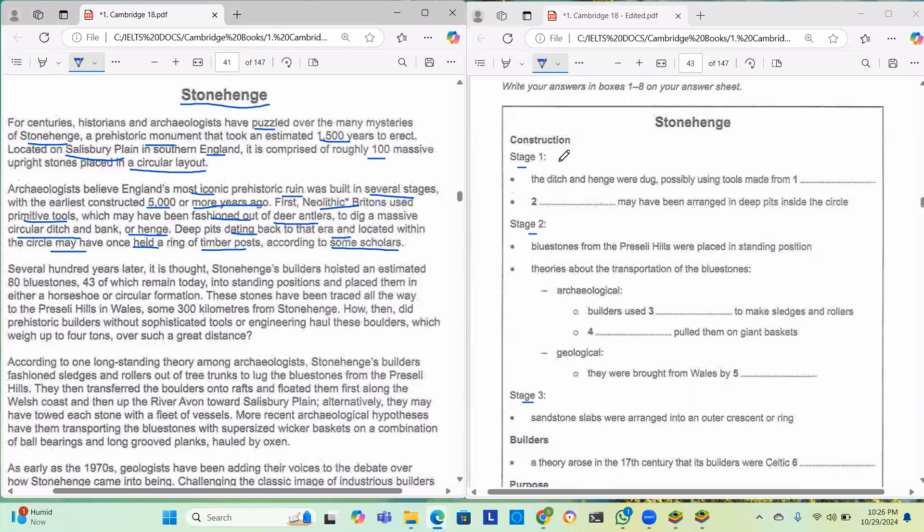Now for question one — Stage 1: the ditch henge was dug possibly using tools made from what? We read that the first Britons used primitive tools which may have been fashioned out of deer antlers to dig a massive circular ditch. So the answer is deer antlers — two words, which is within the limit.